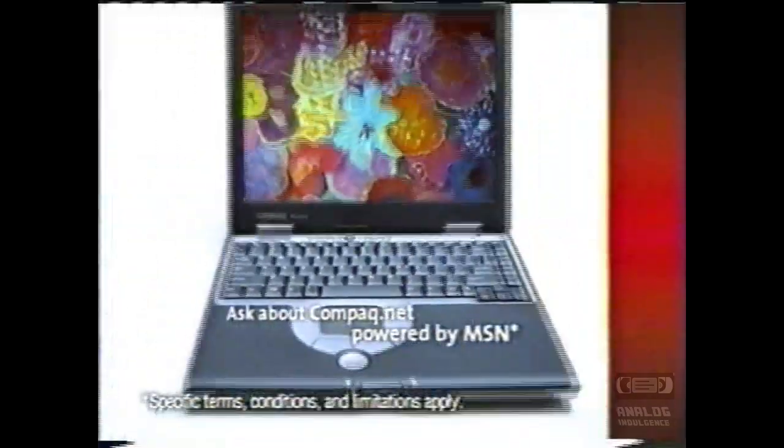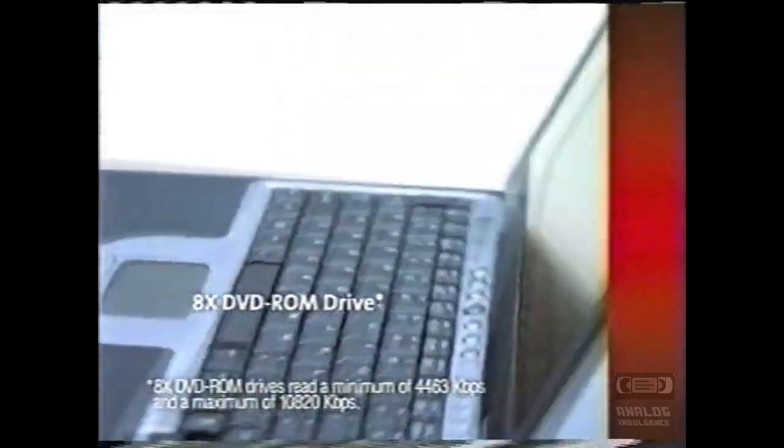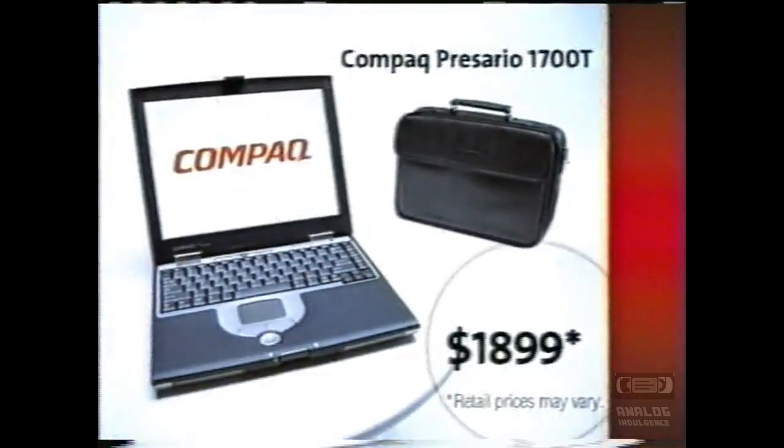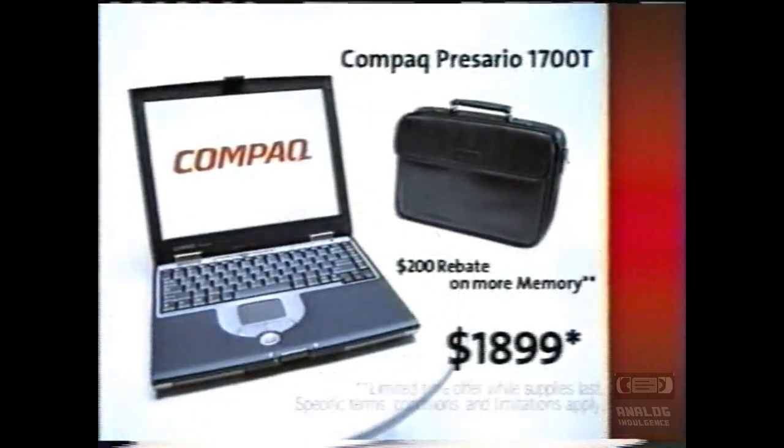How about the power to turn heads? You'd like a deal. Get the Compaq Presario 1700T with carrying case for just $1,899. Add in a $200 rebate on more memory and you've got the picture-perfect notebook.